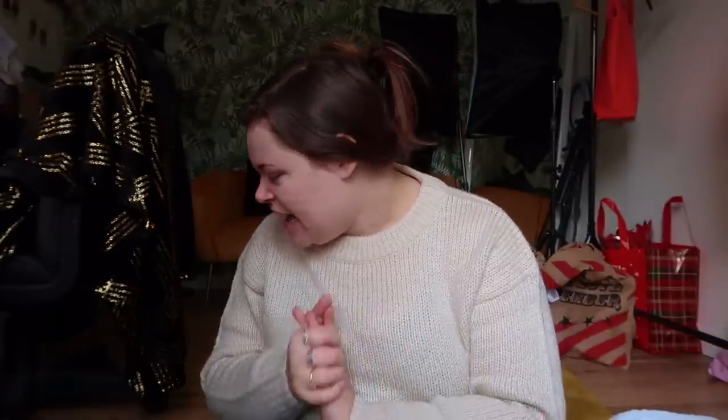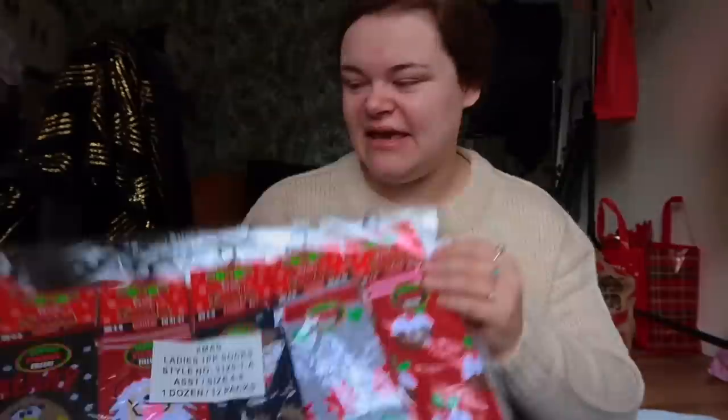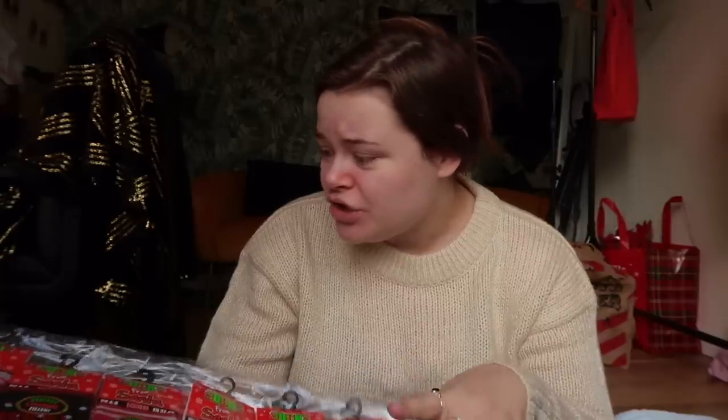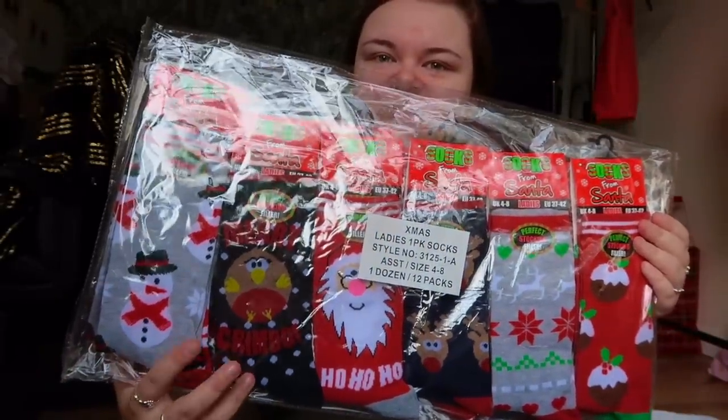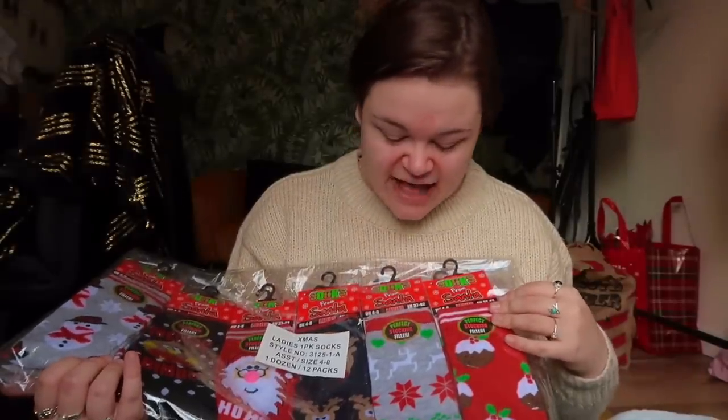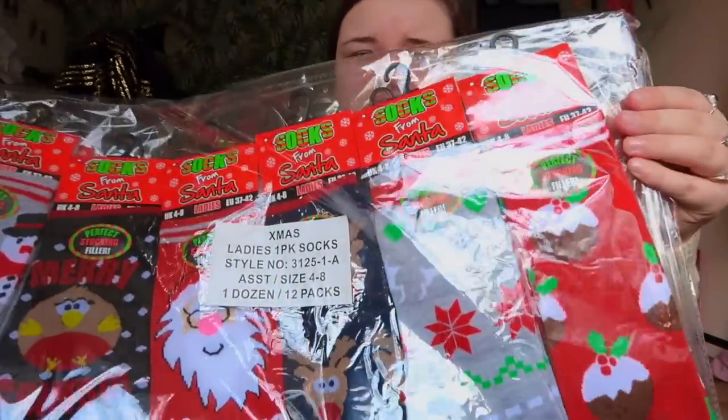Christmas is coming and you need to get these if they're still online — 12 pairs of Christmas socks for a fiver! Look at these: you've got a snowman one, a little robin, a Santa, a reindeer, a traditional Christmas pattern and Christmas puddings. You could use them as stocking fillers or just wear them on your feet. 12 pairs of Christmas socks for five pounds — bloody bargain, love it!